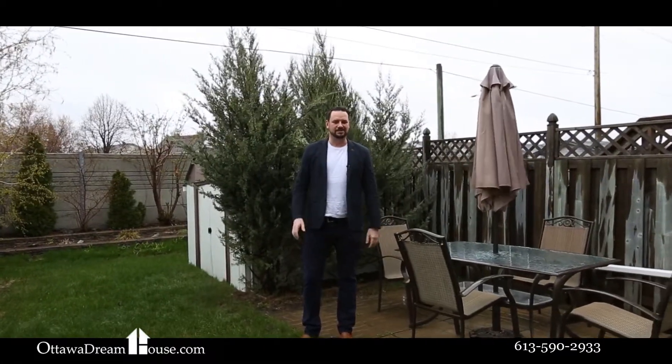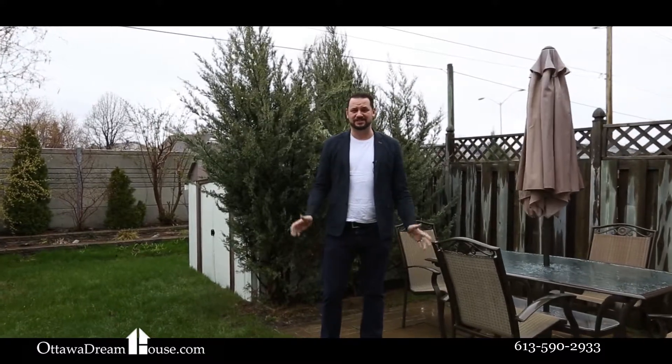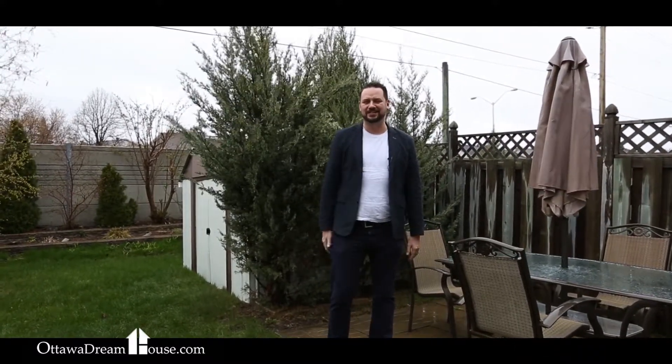So what do you think? Does this home's great features, finishes and size make you feel like singing in the rain? It's time to choose the right home for you and I know this is it. Give me a call or contact me through the website at ottawadreamhouse.com.